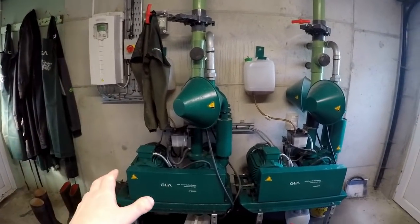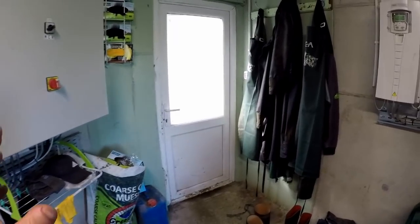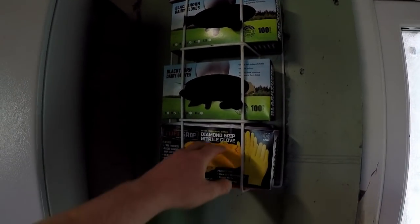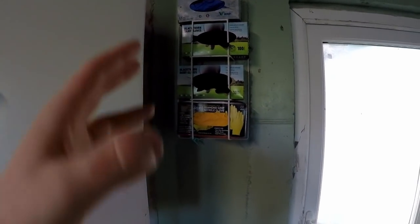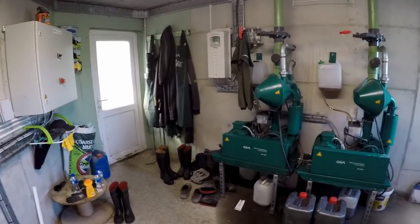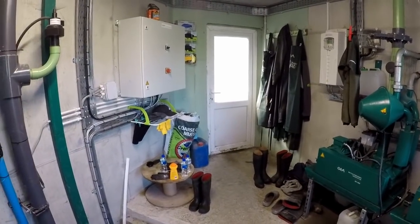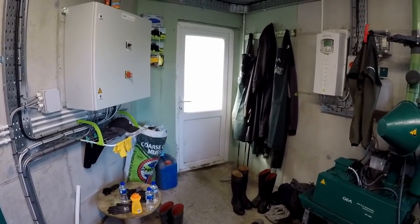Down here in the plant room, this is where the motors and vacuum pumps for running the parlor are. This is where we keep all of our gear for milking — our aprons, and we have our gloves organized up here: small, medium, large, because the three of us that milk all wear different sized gloves. The big thing about keeping all of our gear in here is it's all ready to go in one place for milking, and also because the vacuum pumps are running twice a day, this room is nice and warm, meaning all the gear is dried out quickly, ready for the next milking.